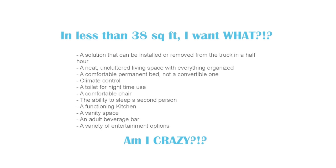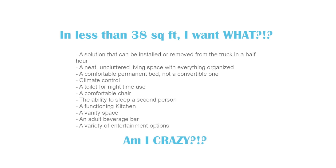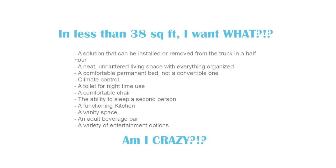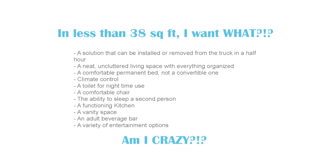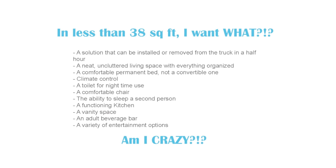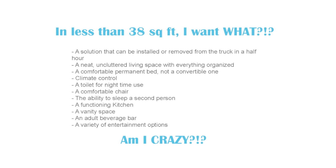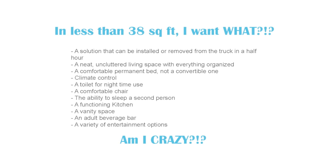Here are my priorities: I want a solution that can be removed or installed from my truck in a half hour. I want a neat uncluttered living space with everything organized. I want a comfortable permanent bed, not a convertible one. I want climate control. I want a toilet for nighttime use because I'm getting older and don't like having to climb out at night. I want a comfortable chair, the ability to sleep a second person, a functioning kitchen, a vanity space, an adult beverage bar, and a variety of entertainment options.